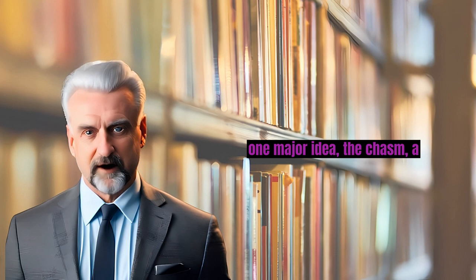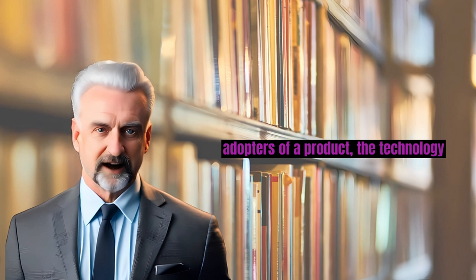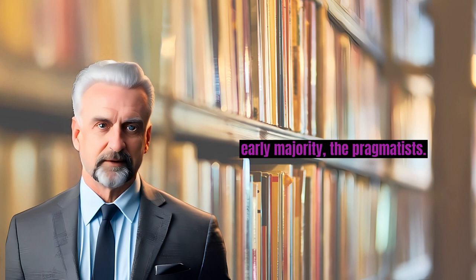Moore's book is centered around one major idea: the chasm — a significant gap between the early adopters of a product, the technology enthusiasts and visionaries, and the early majority, the pragmatists. This chasm is the toughest barrier to market penetration for high-tech products.